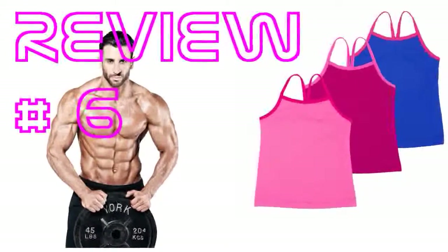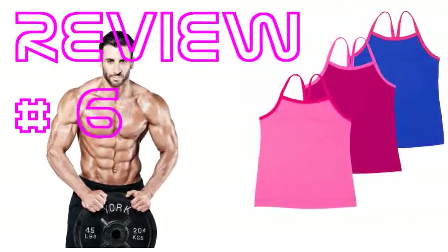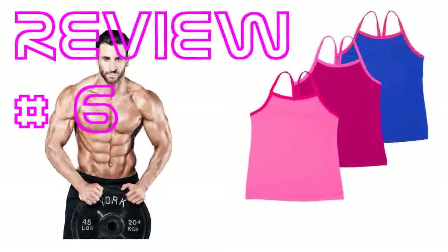My daughter is in lyrical dance class this year and loves the matching tops and shorts to wear. She is only 6 years old and I bought a 7-8 so that she can wear these for a while. Love how soft they are.